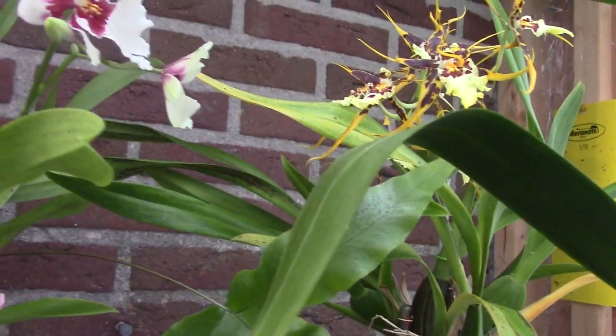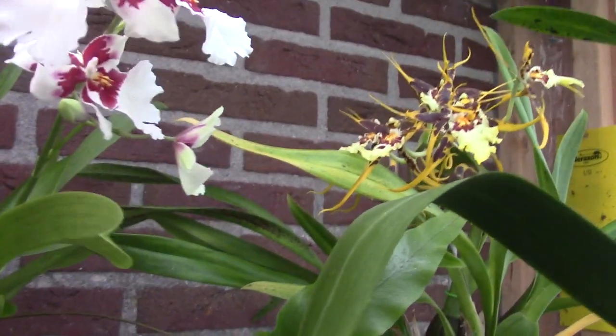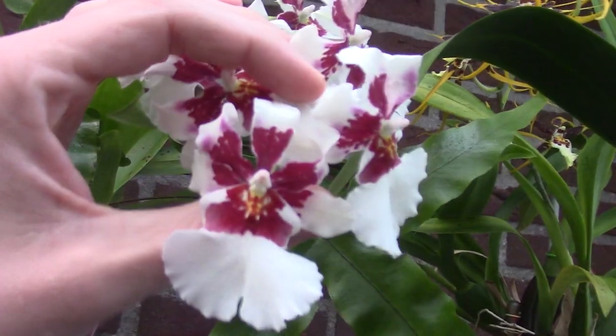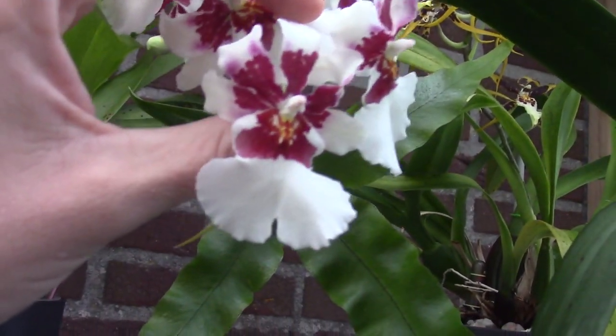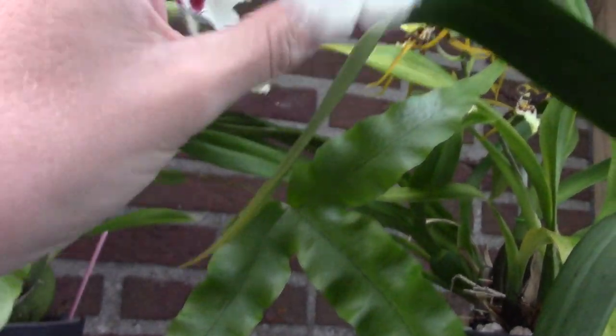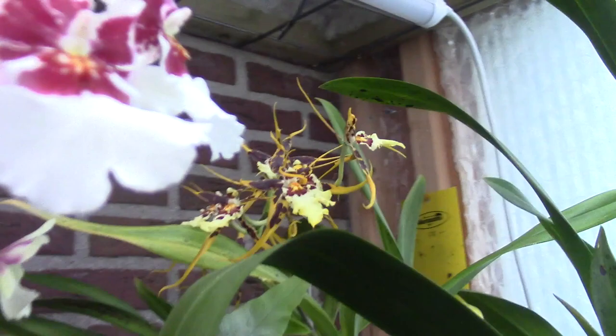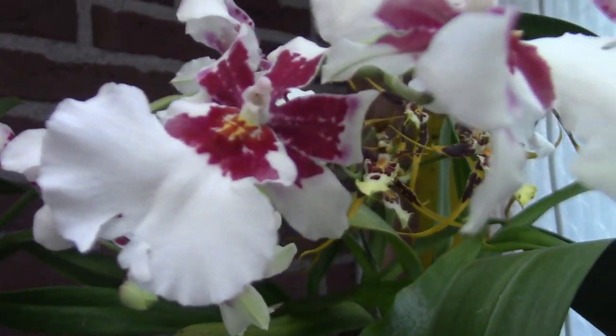Then we have my Bartley Schwartz white — the white variety — also beautiful blooms. It's a first re-bloom for me, but I really enjoy the colors and the shape of this one. And we have another spike coming here, so we can enjoy the blooms for quite a long time.